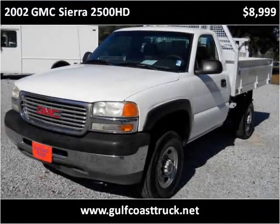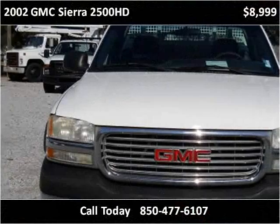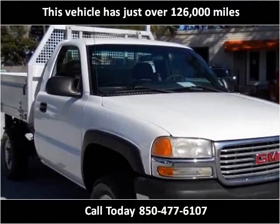This 2002 GMC Sierra 2500 HD is available from Gulf Coast Truck. This vehicle has just over 126,000 miles.